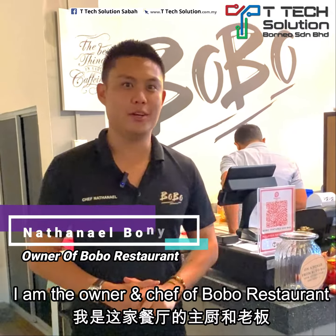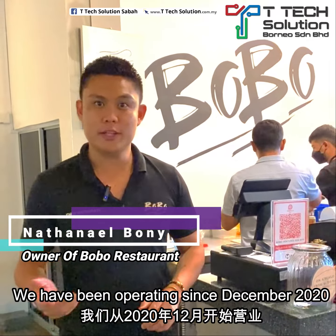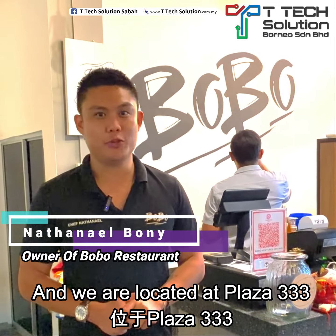Hi, I'm Chef Nathaniel. I'm the owner and chef of Bobo restaurant. We have been operating since December 2020 and we are located at Plaza Triple Tree.